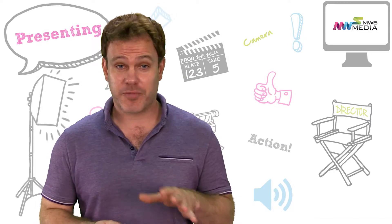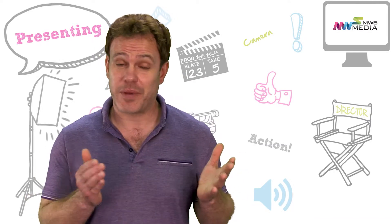And remember, this is a video, not a live performance. If you make a mistake, who cares? You can just go back and do another take.